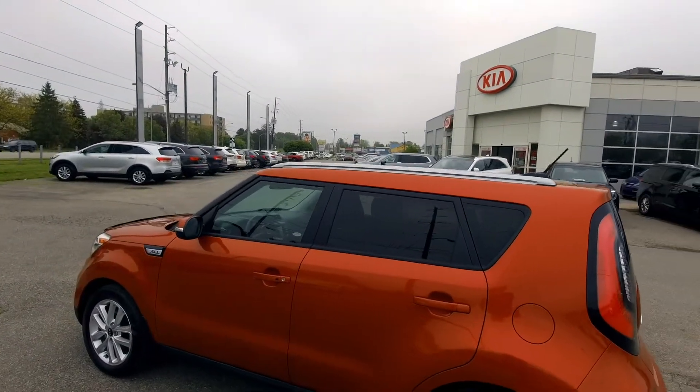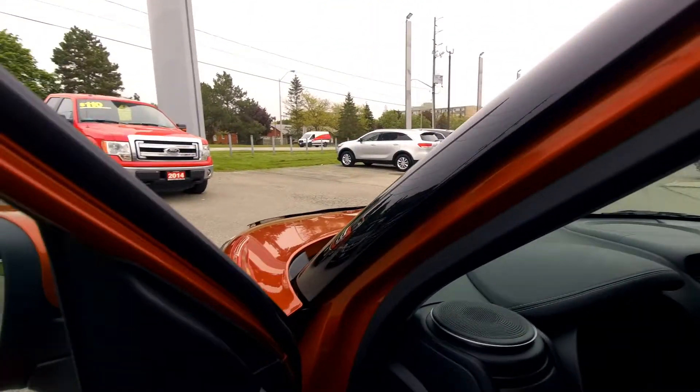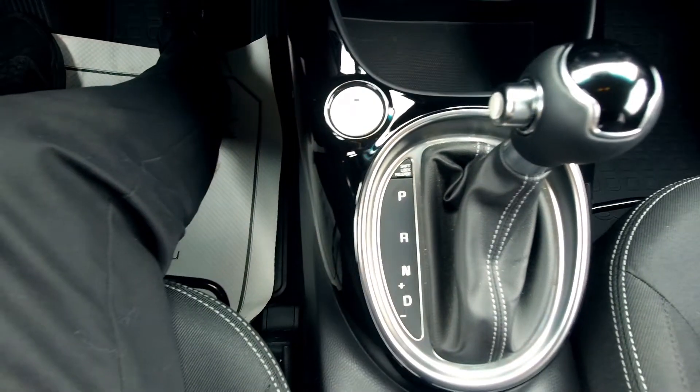You've got roof rails up top, a backup camera, and keyless entry which means it's also push button start. Inside the Kia Soul, the push button start is not where you'd expect — it's located lower down. We'll hit that button and start it up and take a look at the dash.